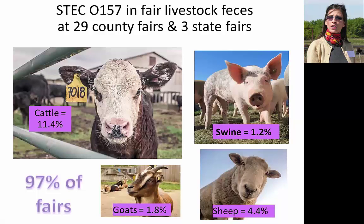In addition to cattle, swine, sheep, and goats also excrete this pathogen. Goats are a particular problem, especially when it comes to petting zoos and other animal contact events, and I'll have a slide on that later.